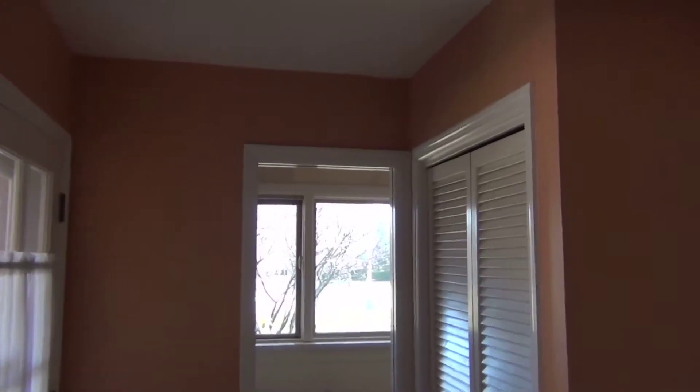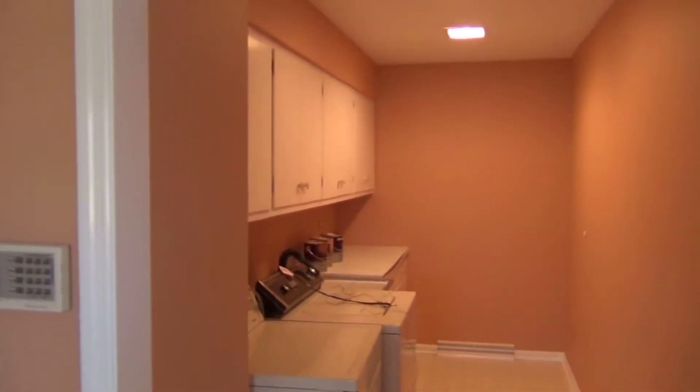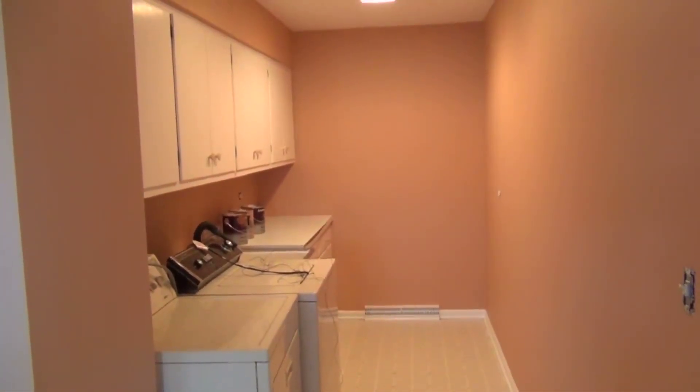Nice ceiling lines. And then the laundry room. Looks really good.